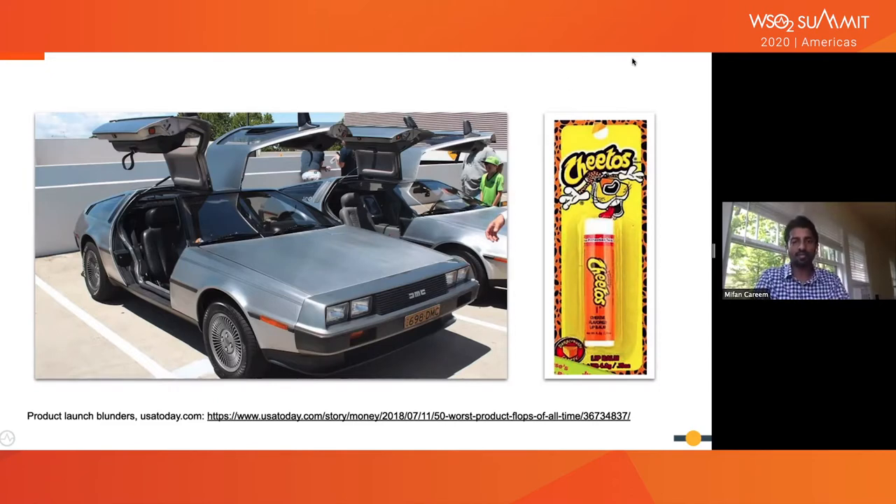The Cheetos lip balm is quite funny. If you haven't had Cheetos, it's a cheesy-flavored chip. A Cheetos-flavored lip balm — I wouldn't use it. So that was a failure. Product failures happen because maybe you predicted something wrong, there wasn't enough market research, the sample size wasn't accurate, you came up with the wrong ideas, and put a lot into manufacturing before the product failed.